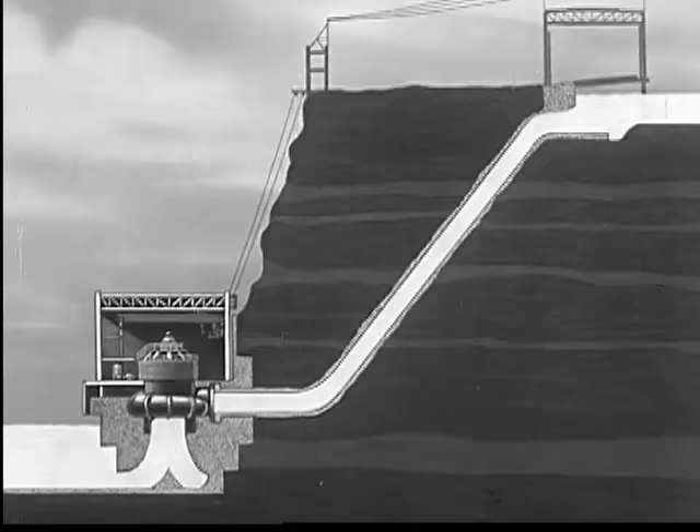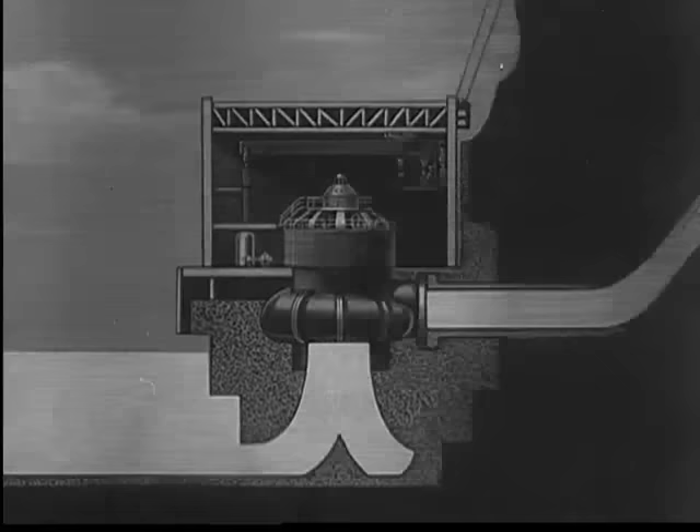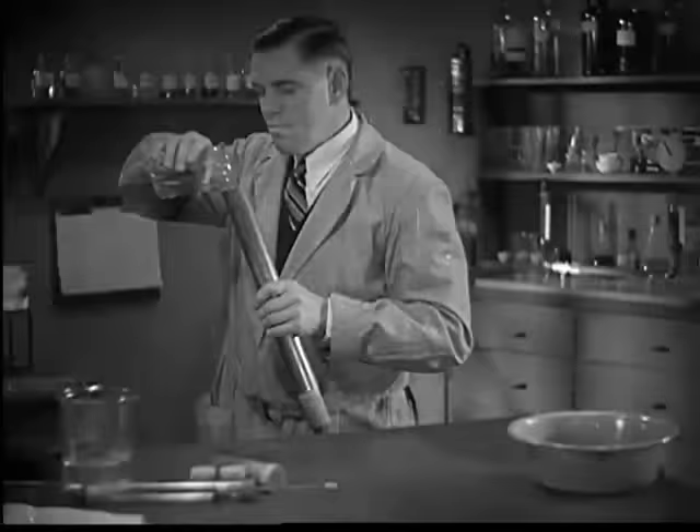This ability of liquids to transmit power comes from one important natural law: you can't push a liquid together or compress it into a smaller space than it already occupies.